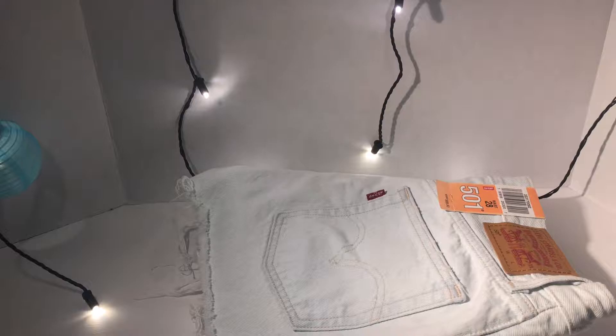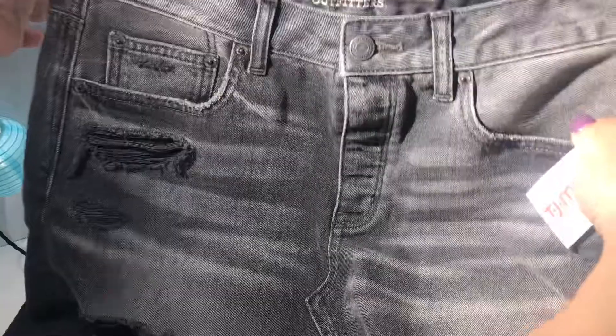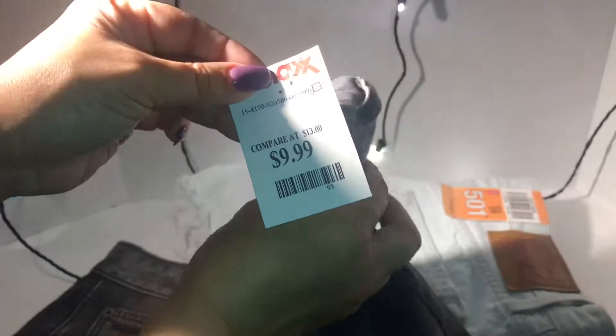Then I saw this cute little American Eagle skirt. I think this was super cute and I'm loving it. It's like a stone wash, and it's like a charcoal gray. I love the ribs at the end of the skirt — there are two big ribs there. This is how the back looks. And this one was $9.99.